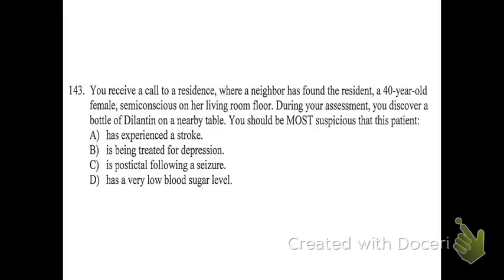Number 143: you receive a call to a residence where a neighbor found a 40-year-old female semi-conscious on her living room floor. During your assessment, you discover a bottle of Dilantin on a nearby table. You should be most suspicious that this patient — what? The answer is C, because Dilantin is a drug given to treat epileptics. Knowing she has that medication, you'd assume she might have had a seizure. In the post-ictal phase when coming out of a seizure, you'll see depressed, slower breathing. It will eventually improve — you just have to wait it out.